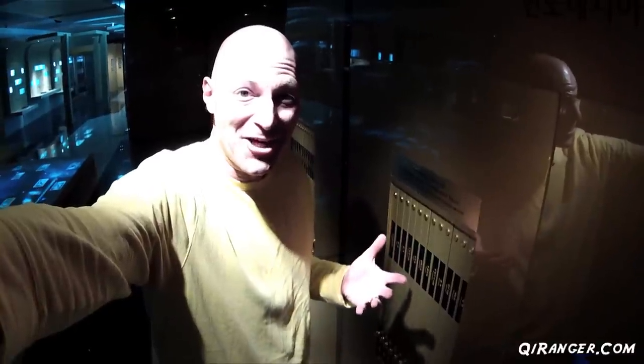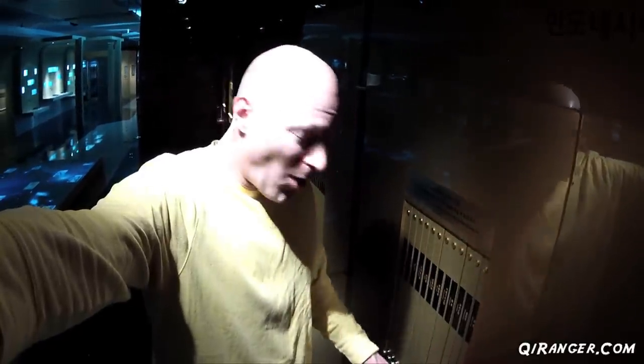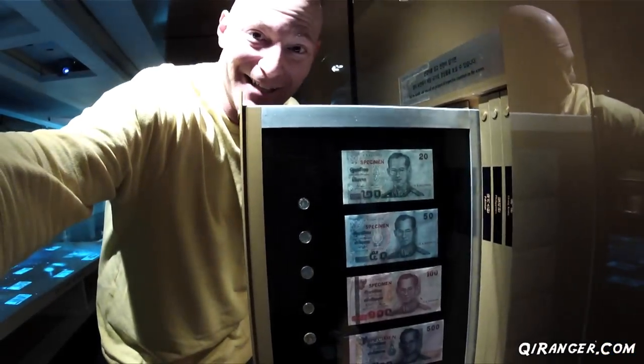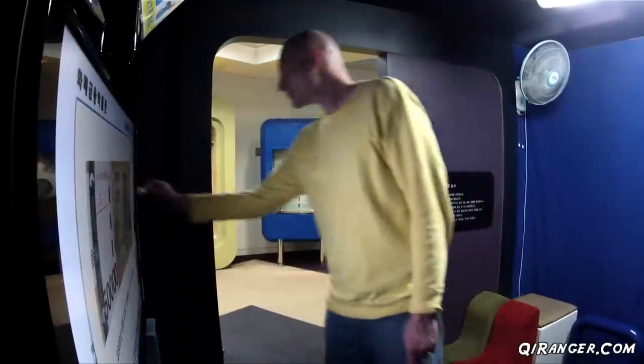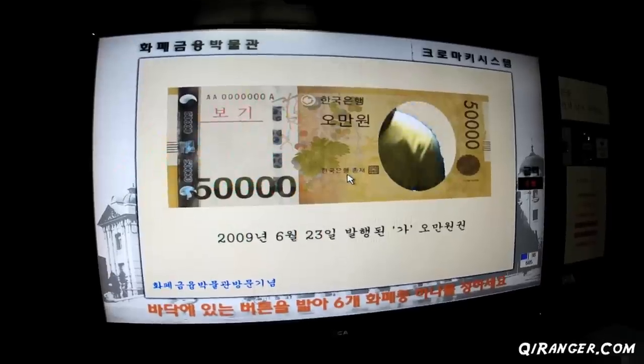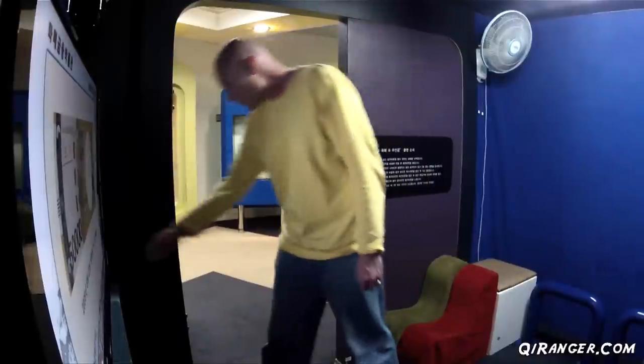On the second floor gallery of currency, there are these wall units, and if you want to examine the currency of a particular country, all you have to do is pull out the drawer and there it is. This one is Thailand. And if you've ever wanted to make your own money, you'll get the chance to do it here — just smile for the camera and out comes your personalized bill.